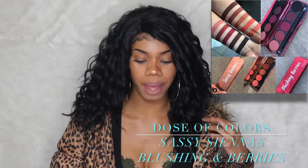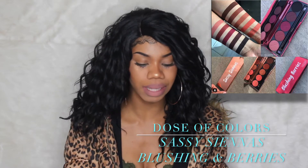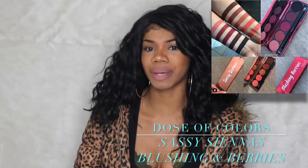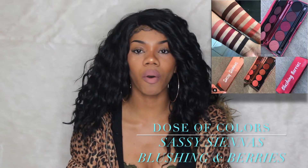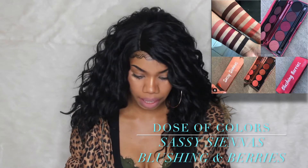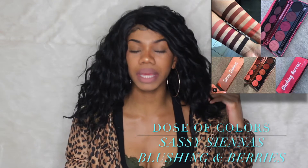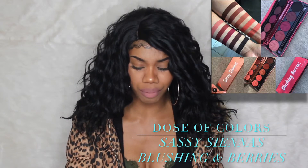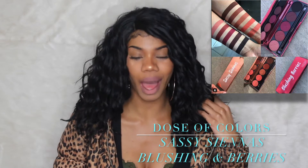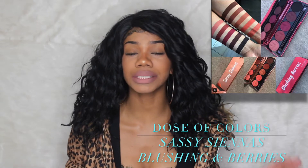The next product I'll be talking about is by Dose of Colors. They're coming out with two eyeshadow palettes. I don't have the price off the top of my head, but I really love the colors. I've been buying a lot of palettes recently and I could honestly see myself buying both. The palettes are called Sassy Siennas and Blushing Berries — you've got pinks, peachy colors, one brown, purples, and a black. I think both are really cute. They'll be available December 9th at 10 p.m. on their website and in store at Ulta.